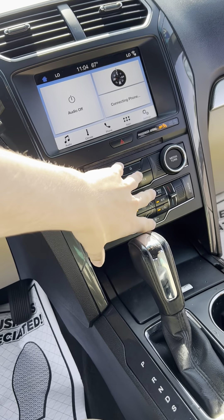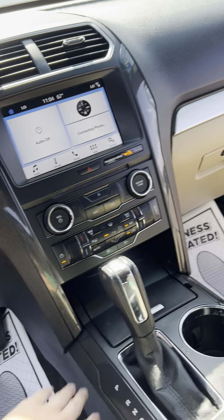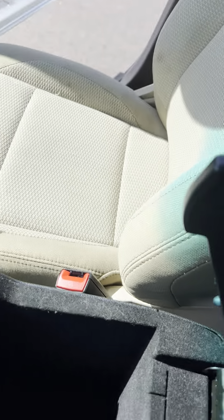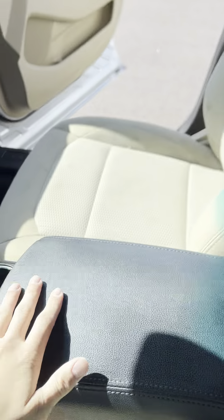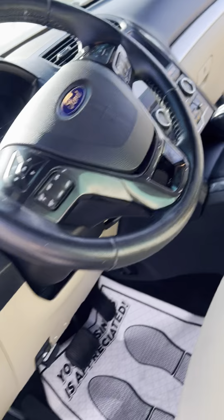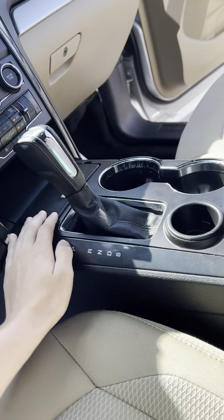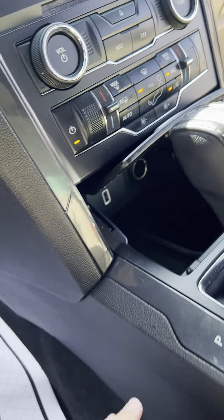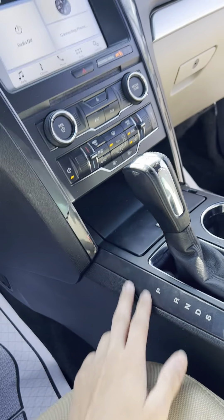You got a dual climate zone with all your climate settings right here, which is super nice. Cup holders, some storage right here — super sweet. It goes a little deep. You still got this thing that pops up for your phone, some change storage. You got some chargers in there.